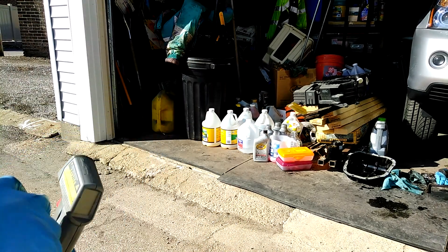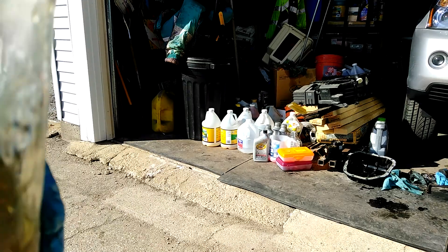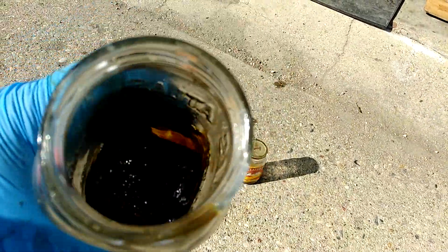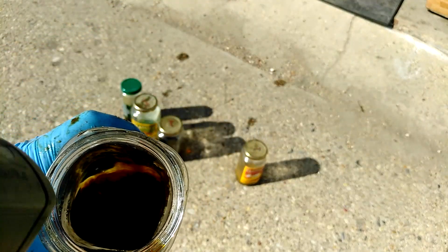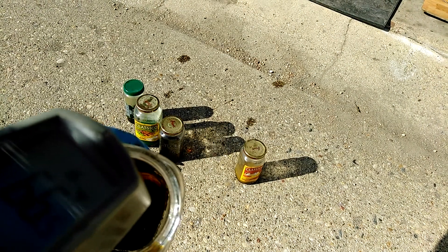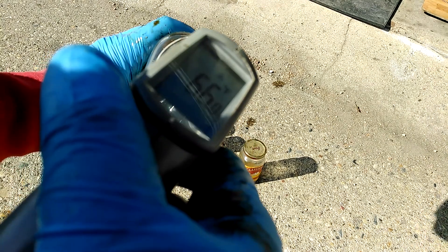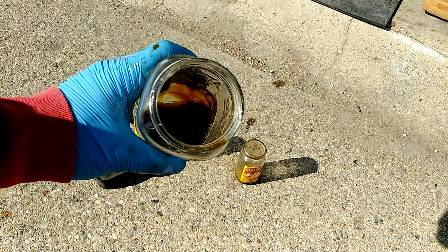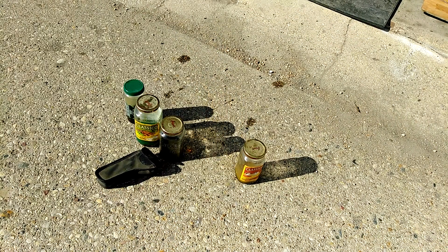The most promise is the chlorinated brake cleaner — it's the one that seemed like it is actually dissolving the sludge the best. Right now it's 66 degrees on it. It's the most fluid.